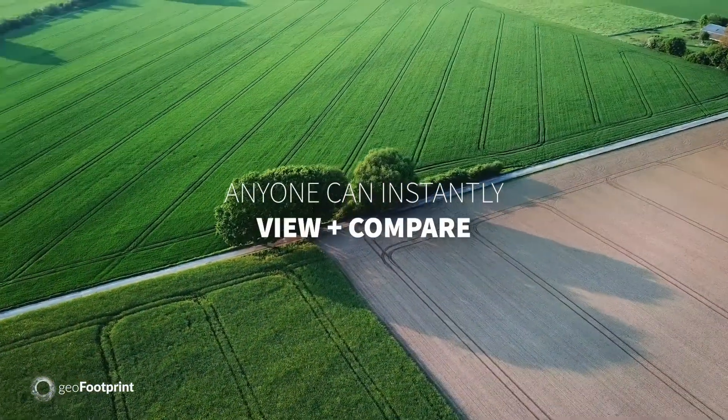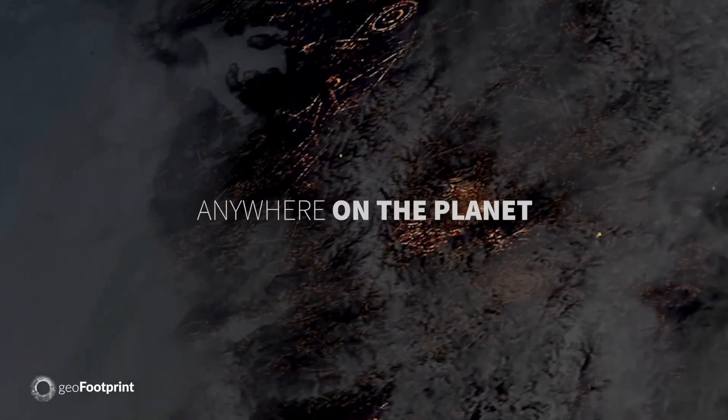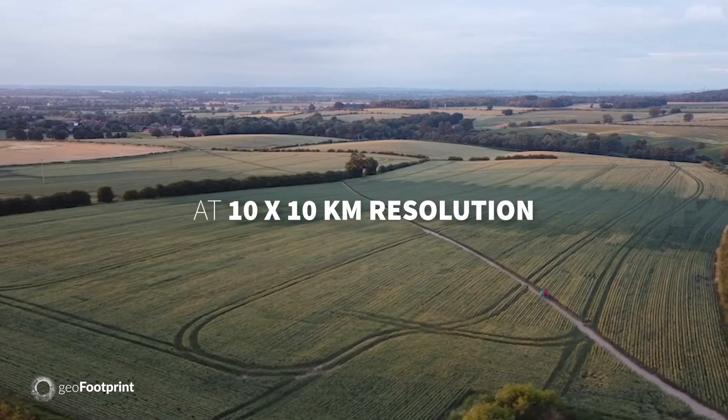This means anyone can instantly view and compare the carbon or water footprint of any crop — like corn, cotton, or wheat — anywhere on the planet at a 10 by 10 kilometer resolution.